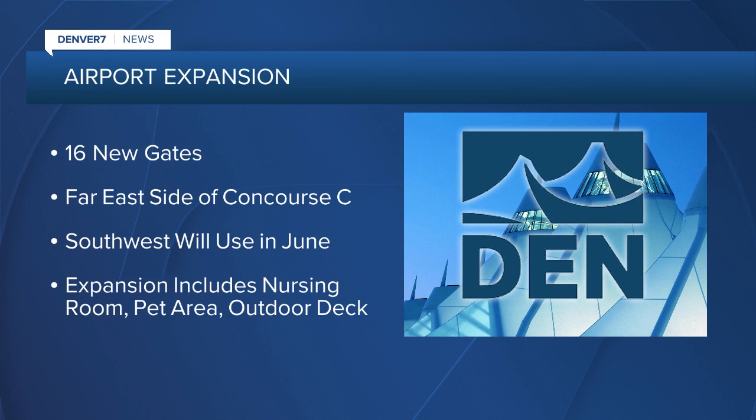The new gates are on the far east side of Concourse C. As mentioned, all 16 are leased to Southwest Airlines and they'll start using those gates in June. The expansion on all three concourses includes the nursing rooms and new pet relief areas.